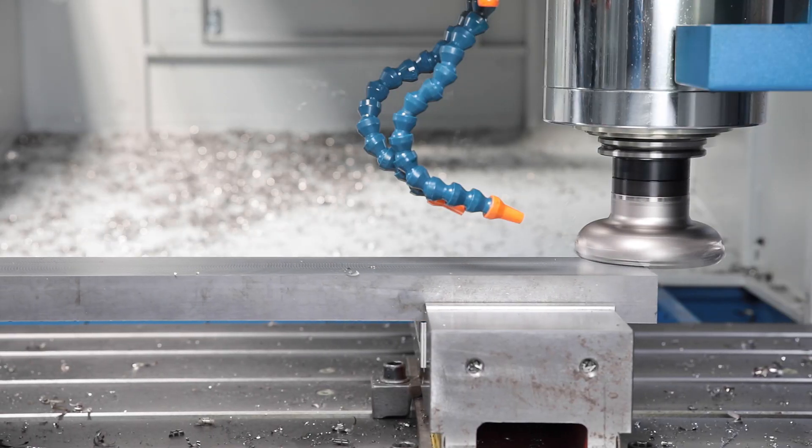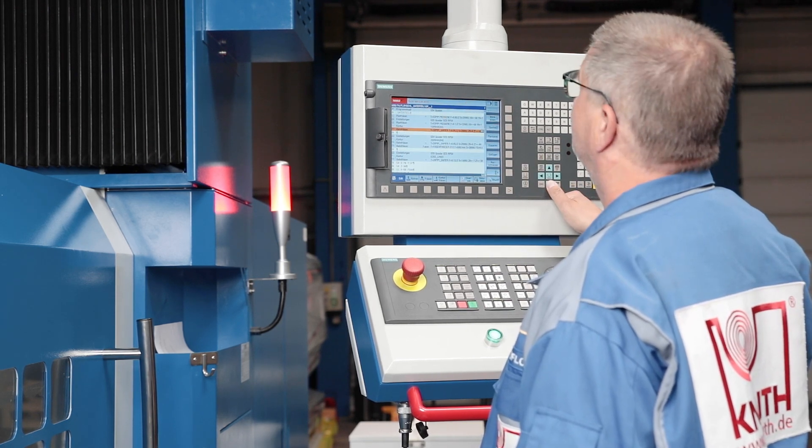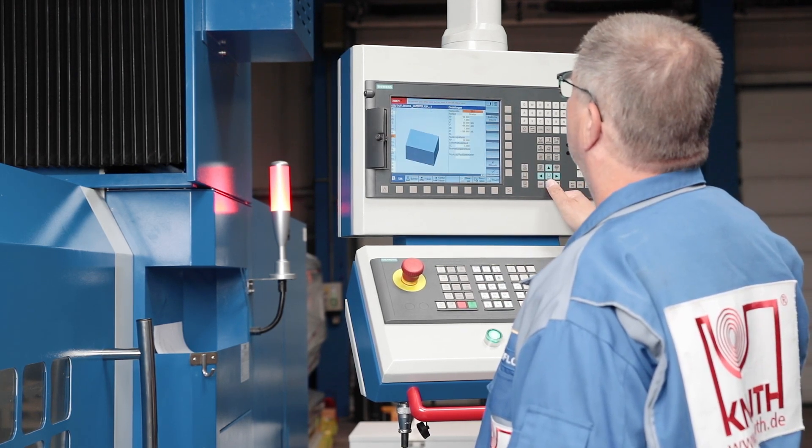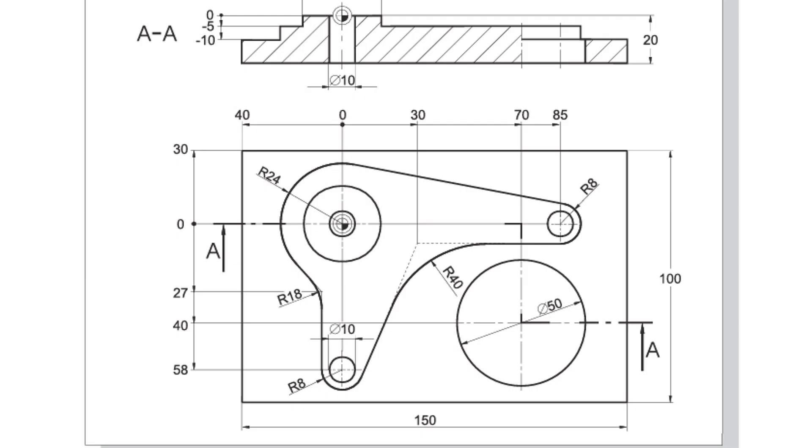The Siemens 828D BASIC comes with intuitive, easy to learn programming and excellent support and service. With the standard Siemens ShopMill software option, even the most complicated contours and work pieces may be produced effortlessly.